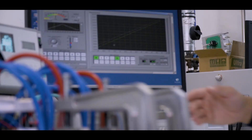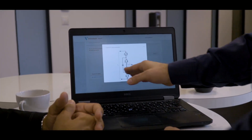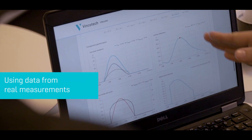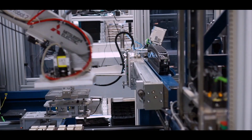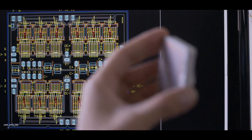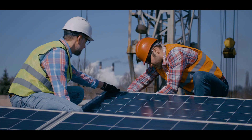This is a huge step forward in power module simulation using real and accurate data, which can speed up your decision making. As one of the key players on the power module market, Winkotech has a long history of providing tailor-made custom solutions for different application areas like solar inverters or industrial drives.